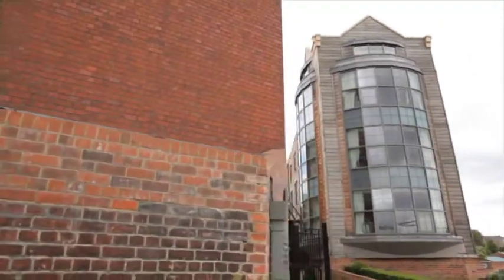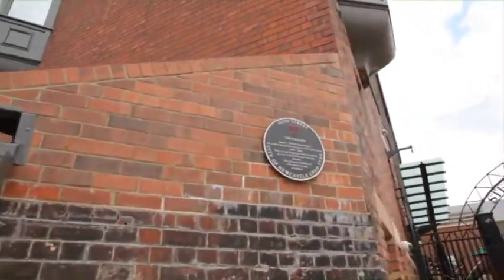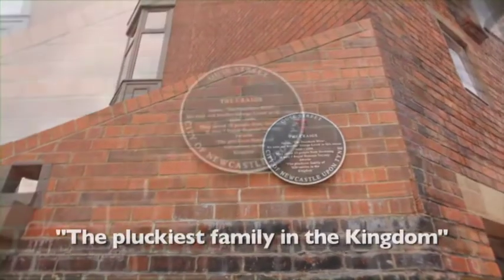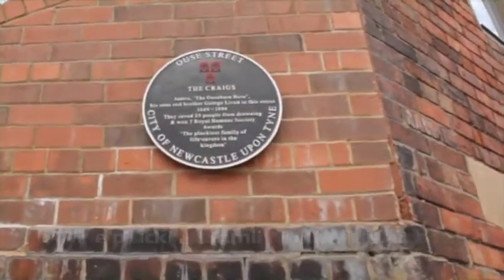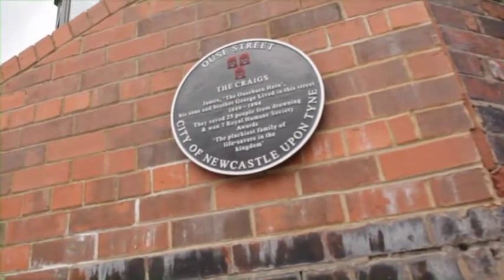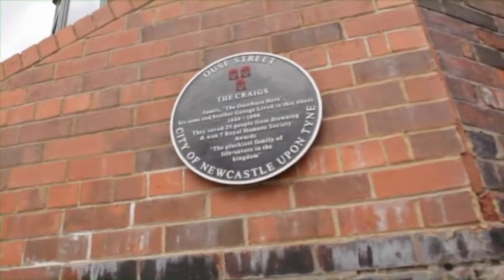A hidden treasure in the area is this plaque in memory of the Craig family, known during their time as 'the pluckiest family in the kingdom.' The Craig family was famous in the 19th century for rescuing a vast number of people from drowning in the Tyne. James Craig was called the Ouseburn hero and is estimated to have saved more than 20 people from drowning.